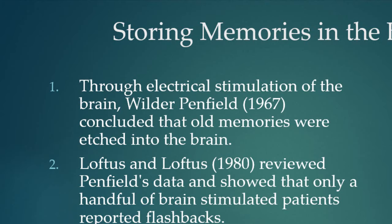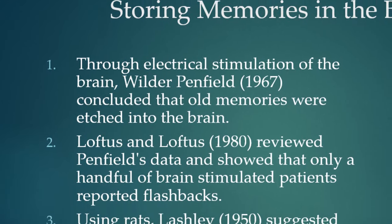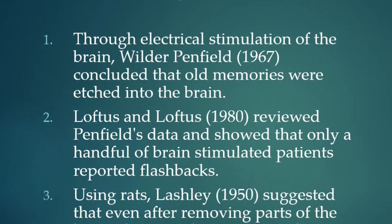However, in 1980 Elizabeth Loftus — a very famous memory researcher known for work on false memories — reviewed Penfield's data and found that only a handful of patients who were stimulated actually reported memory flashbacks. If memories were truly etched in specific locations, stimulating those areas should reliably trigger the memory, but it didn't.